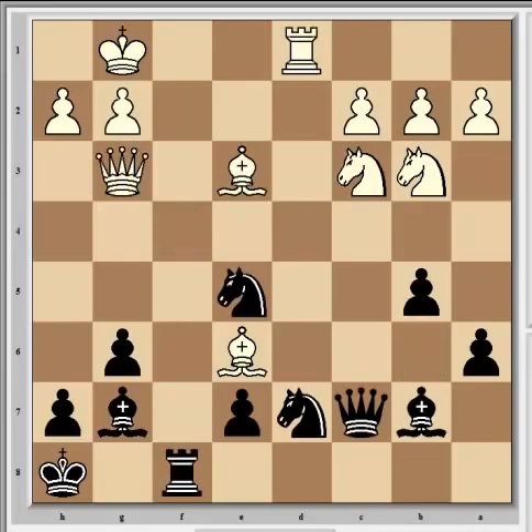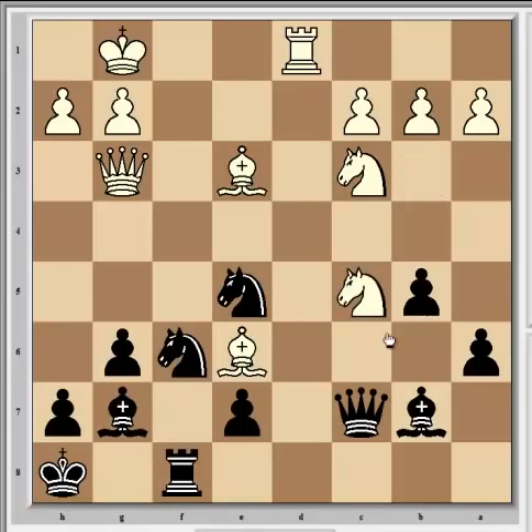Returning to the game at Qg3, Carlsen answered with Nf6, planning Nh5 to gain another tempo on the queen and create some threats on the f-file. So Nc5, attacking the bishop on b7 and also supporting the bishop on e6. The knight is supported by the bishop, which is supported by the queen - very nice positional play from Svidler.